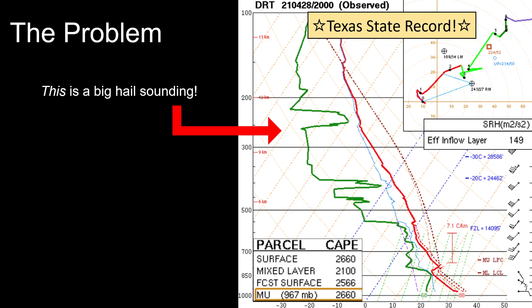But let's take a look at an actual record hail sounding — from the Hondo, Texas hailstorm back in 2021, which dealt Texas' largest hailstone ever observed. We have a moderate amount of CAPE, meager lapse rates especially in the mid-levels, a skinny CAPE profile, a high LCL, large temp-dewpoint spreads. Effective inflow SRH is nothing to write home about — a long, straight hodograph with weak shear and maybe even a little backing aloft. So what's so special about this? That's what we're going to talk about through the rest of this presentation.